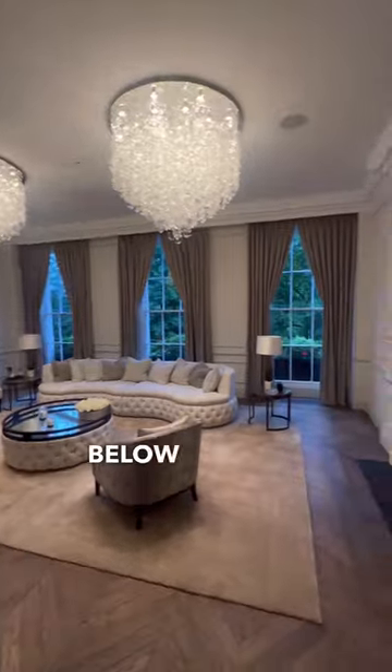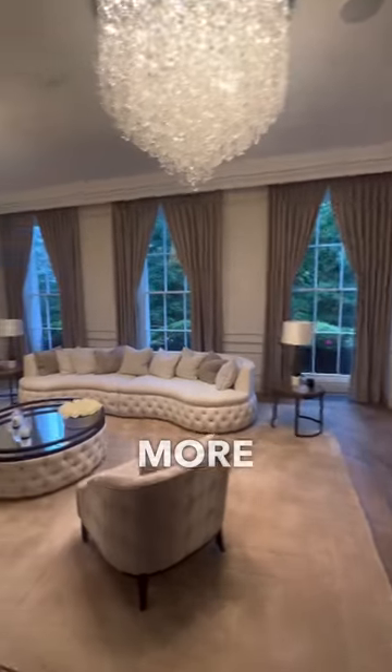Let me know what you think in the comments section down below, and like and follow for more London real estate.